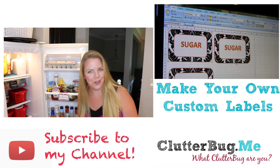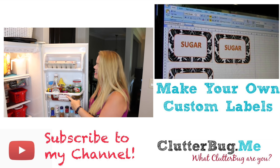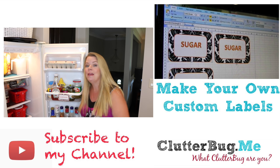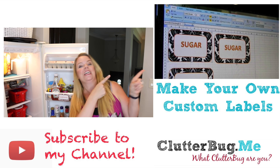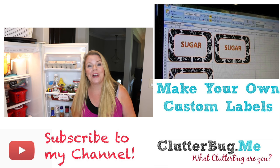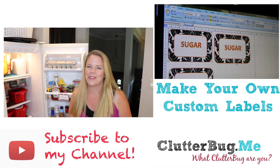The trick to training yourself and your family to put things back in their home inside the fridge is definitely labels. I made these labels on my computer, and I'm going to put the link right here to that video so you can find out how to make your own custom labels for your fridge. Thanks so much, we'll see you soon!